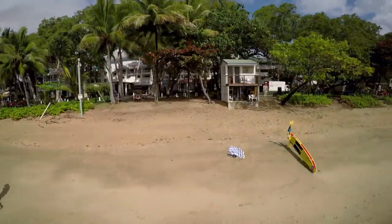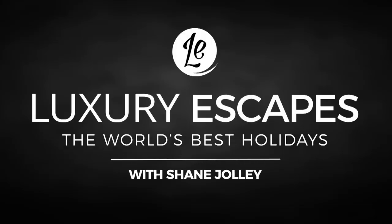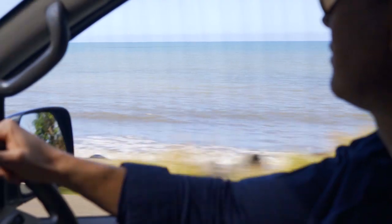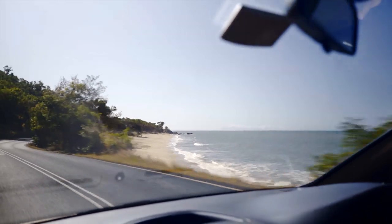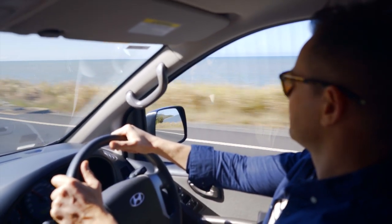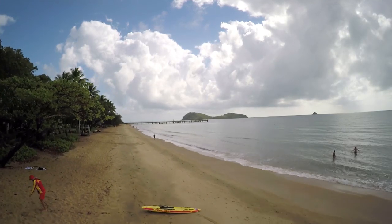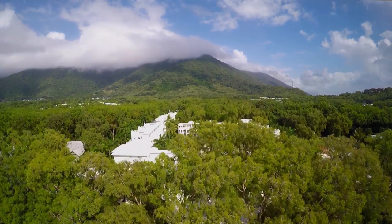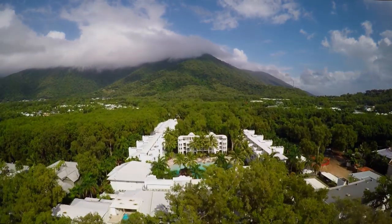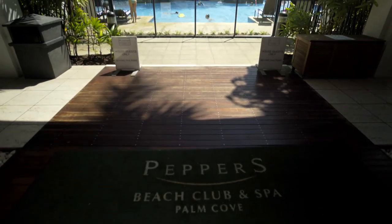Coming up, I visit the incredible Palm Cove and discover the wonders of Adelaide. For my next luxury escape, I'm taking a short drive south to the magnificent Palm Cove. I've been here many times and love the fact that this sleepy village by the sea is home to fantastic beaches and some world-class resorts. This time round, I'm lucky enough to be staying at the best — Pepper's Palm Cove.